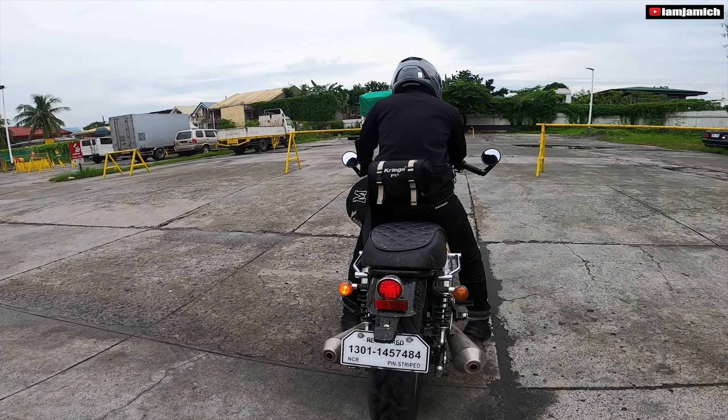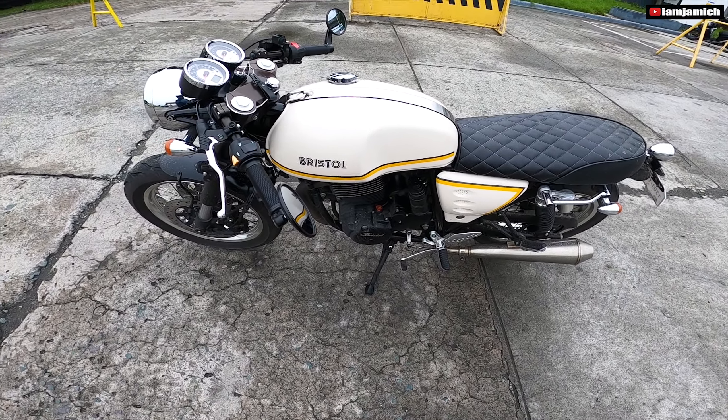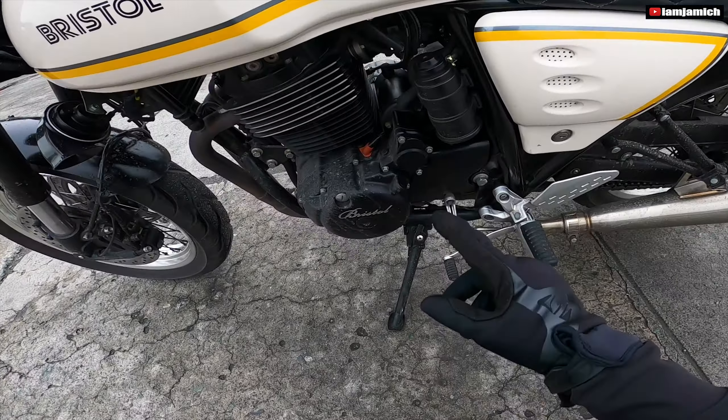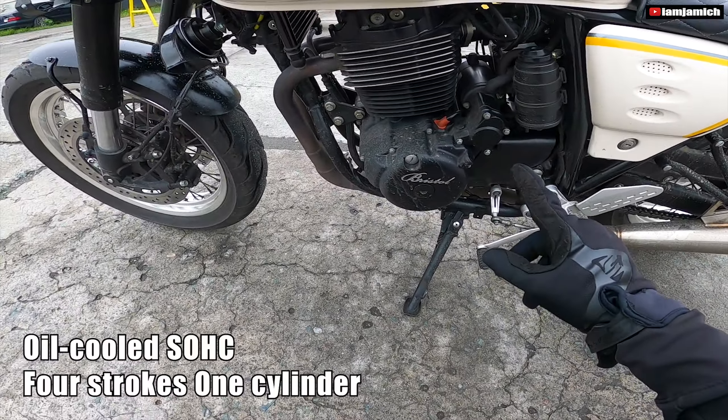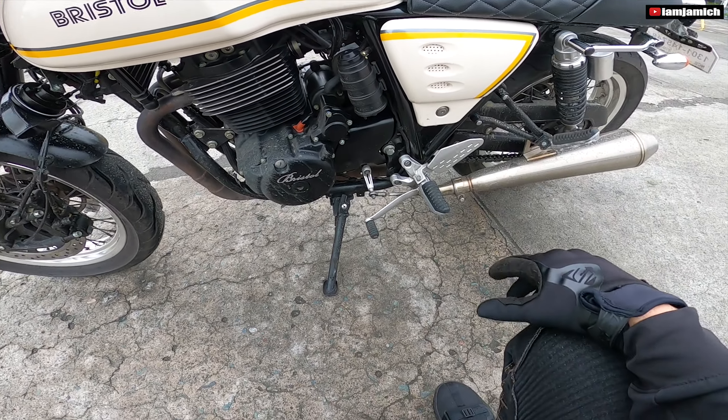Ikutan natin itong motor na ito. So classic sya, at the same time, timeless beauty. So magandang pang chill ride to. So ito yung kanyang makina guys — kanyang piston, at yung mga cooling fins nya. Kaya sya ay air-cooled — oil-cooled sya. Ayan, starter nya. Simple lang yung makina guys.